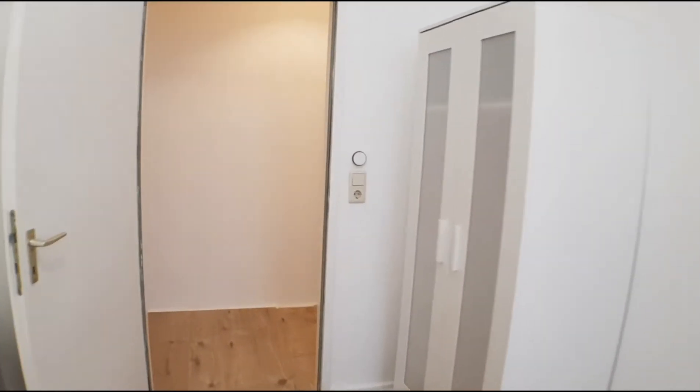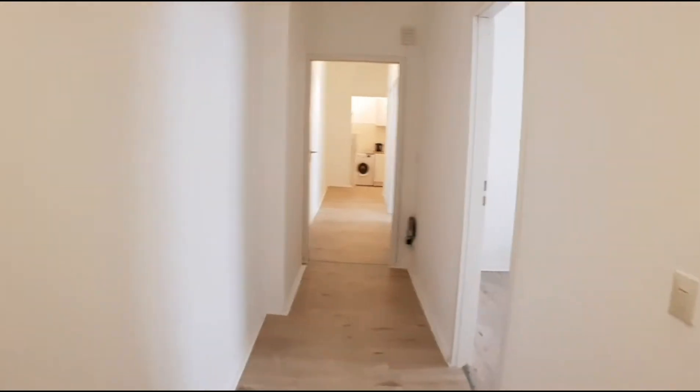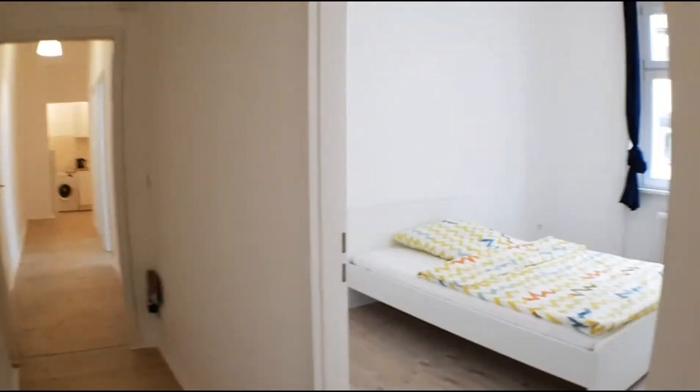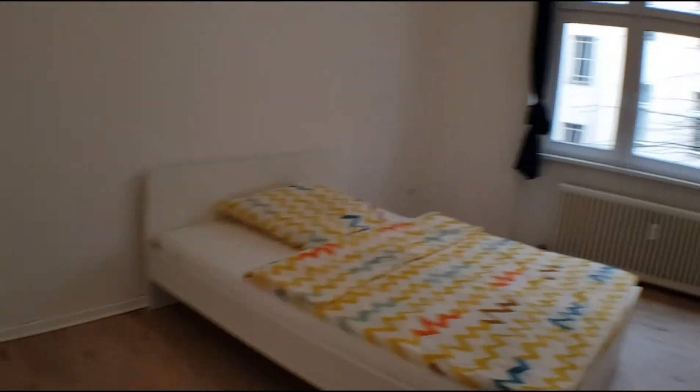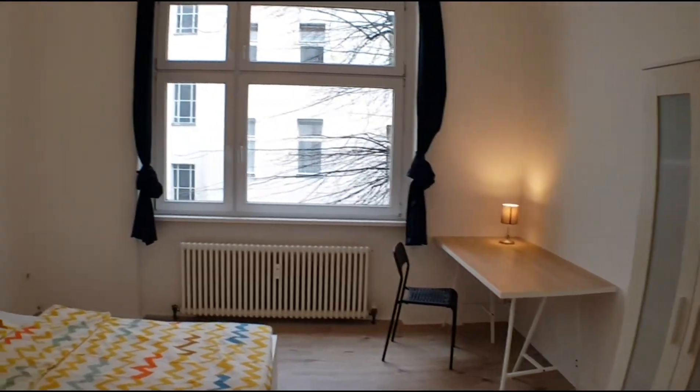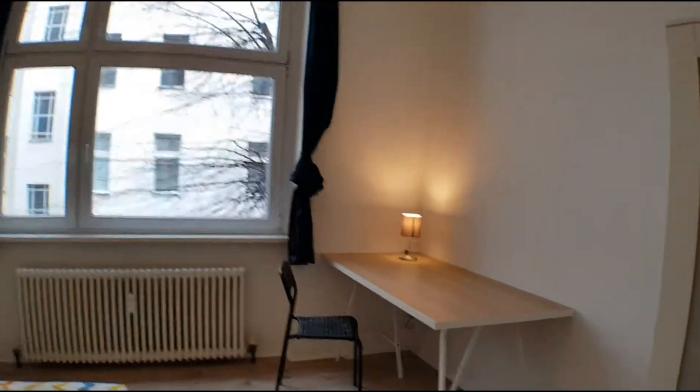Let me show you room number six. You have this double bed, this huge window, a bigger desktop, and the wardrobe.